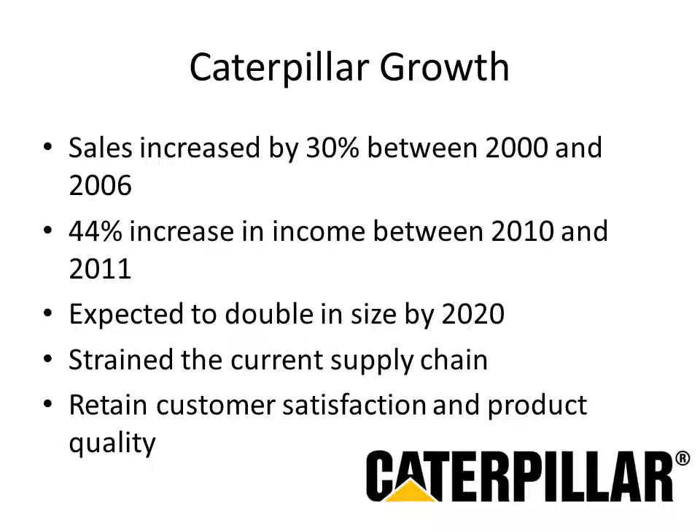Caterpillar's growth can be characterized as doing extremely well. Even after the 2008-2009 recession, it came out in 2011 with great sales growth and operating income. They're expecting demand to double in size by 2020, and the current supply chain would not be able to provide for this increase, so they're looking at ways to handle new demand from emerging markets such as China, India, South America, Europe, and the United States, while keeping customers loyal and maintaining high quality.